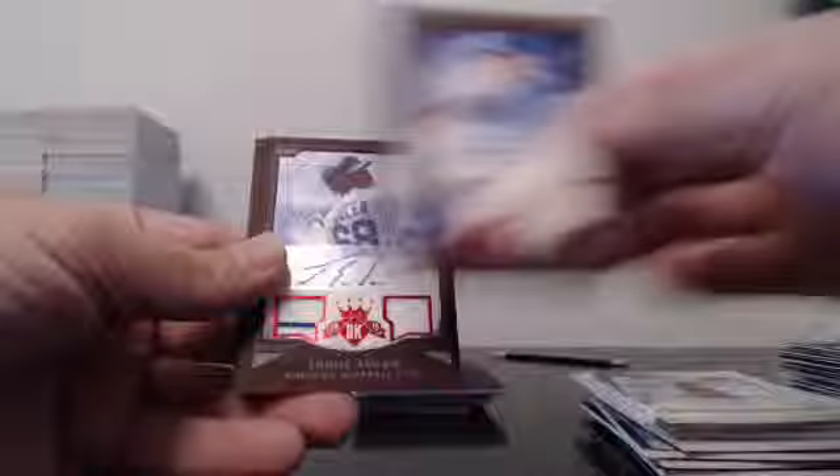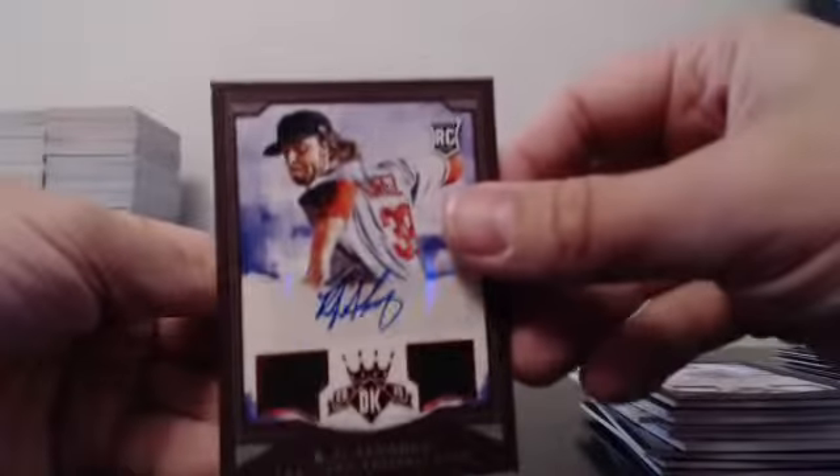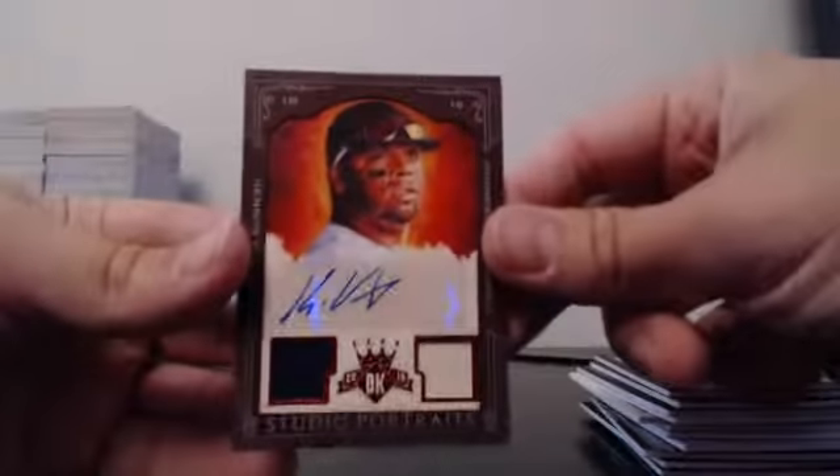We had Vargas out of 99, Zimmer Dual Relic Auto out of 49, Solar Dual Relic Auto out of 99, Alvarez Dual Relic Auto out of 99, and Vargas Dual Relic Auto out of 99.